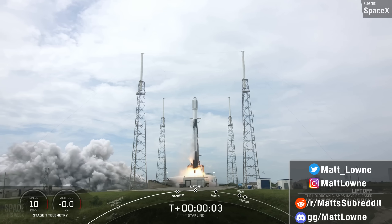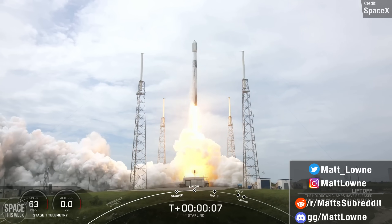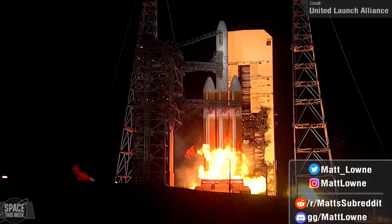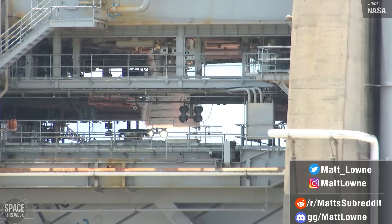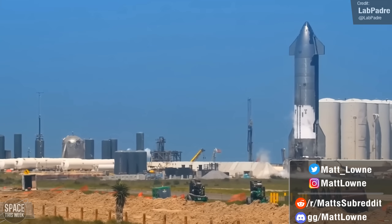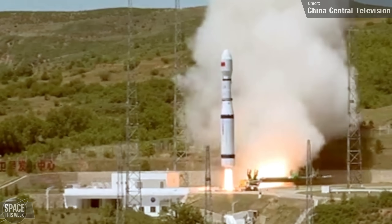Welcome back everyone to another episode of Space This Week. We once again have a bunch of stuff to cover, from a fiery Delta IV Heavy launch, a pair of successful Starlink missions, NASA achieved a key milestone for its SLS rocket, we have a whole load of Starship updates and much more. Let's get right into things.